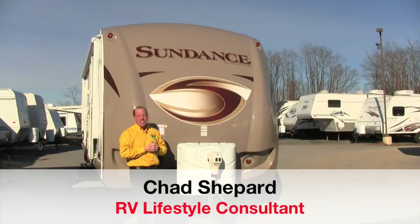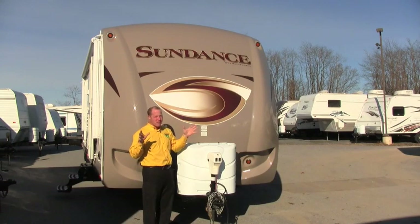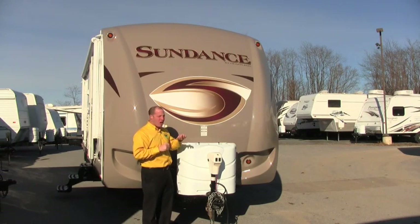Hey guys, welcome to Pete's RV TV today. Very exciting day at the dealership — we're bringing in the Heartland product. This is the Sundance by Heartland. For many years Pete's RV has been the leader with the Keystone product. We've been Keystone exclusive for a real long time, and we've now added the Heartland product.